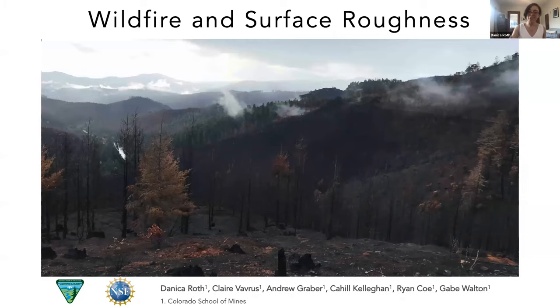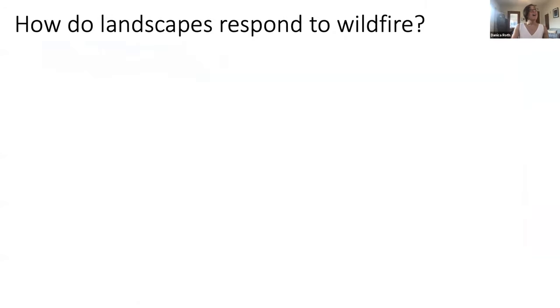So let's talk about wildfire and surface roughness. In the broadest sense, my group's work has been centering on the question of how do landscapes respond to wildfire. That's a really big question, so for today we're going to narrow it down to looking at how steep landscapes respond to moderate to severe wildfire — the more noticeable members of both landscape and post-fire responses.